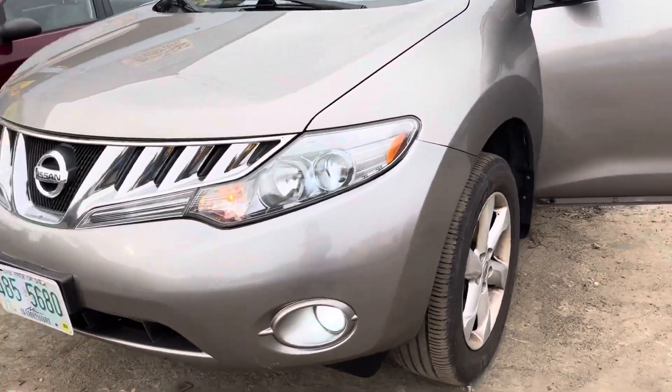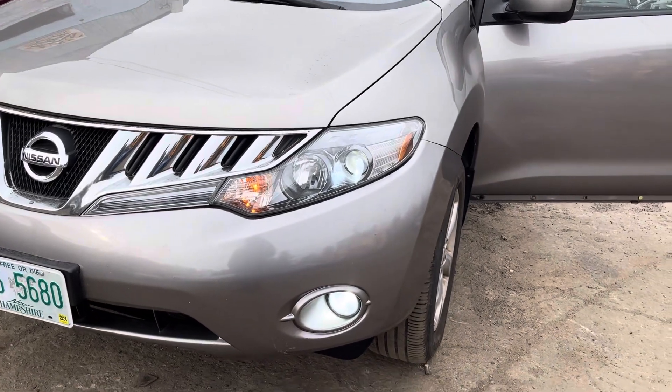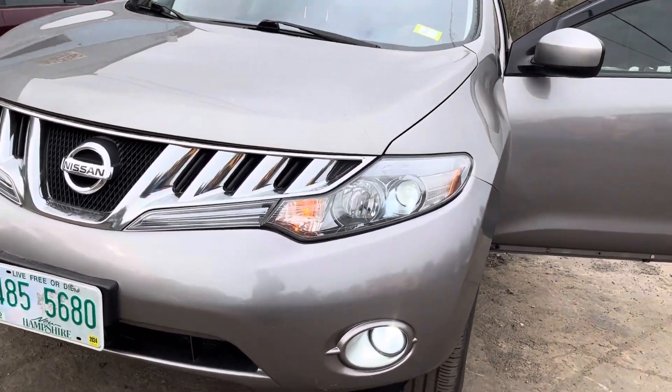2010 Nissan Murano. Car starts, runs good. Headlights, front bumper, grille, hood — all look good. Headlights are xenon.